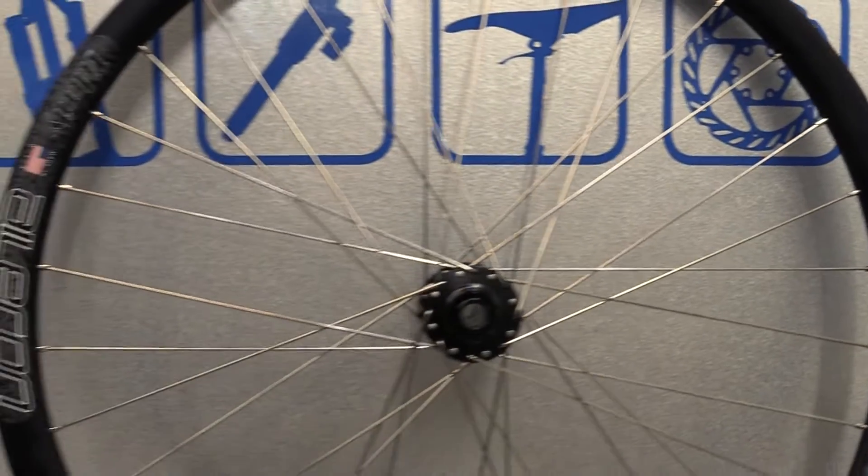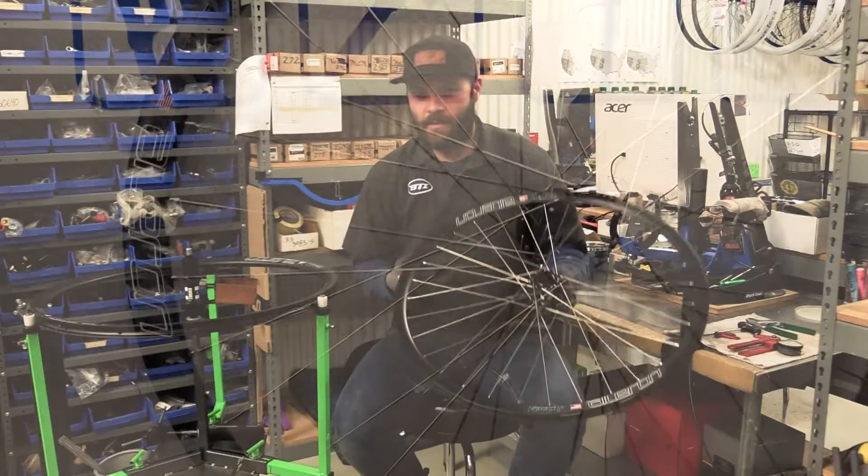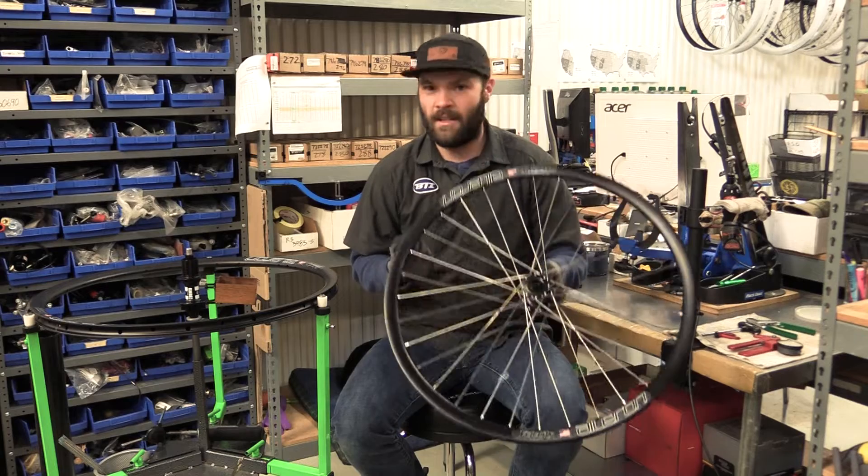Yeah, awesome wheel. The rims are made in America. DT Swiss 350s speak for themselves — something you can't go wrong with.